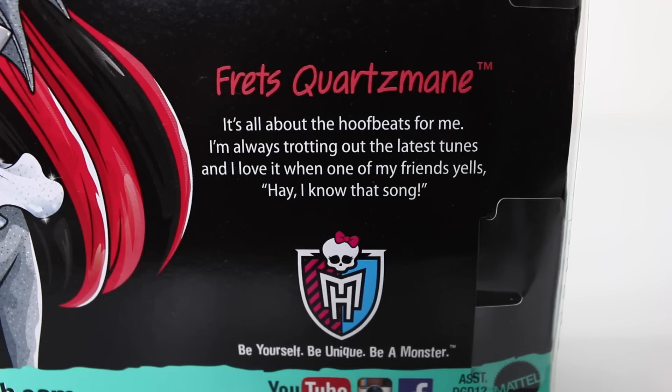In the bottom right we have a bit about Frights, and it says: 'It's all about the hoof beats for me. I'm always trotting out the latest tunes and I love it when one of my friends yells, hey I know that song.'